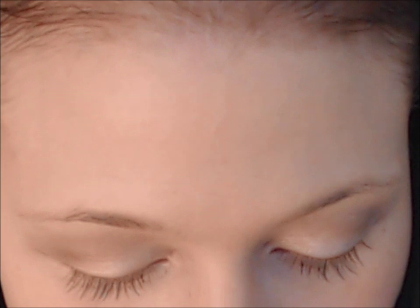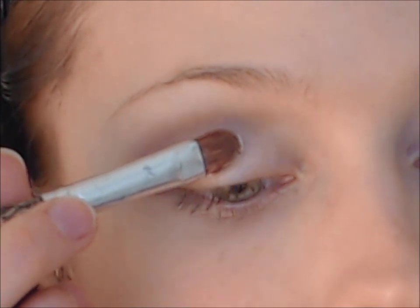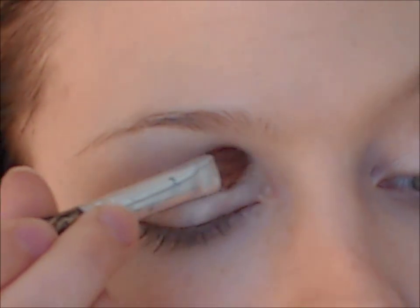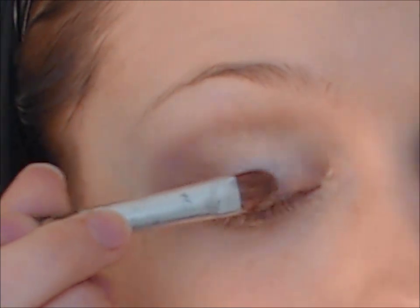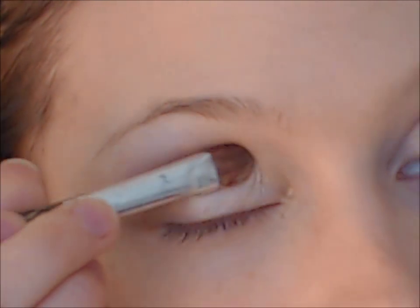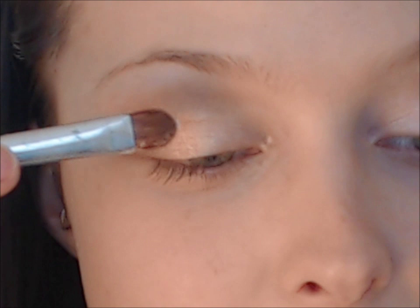Now moving on to the glittery stuff. This is the Effect Powder by GOSH in gold. Start dabbing it onto your eyelid — get it all around there, in the corners, in the middle — and blend it up to meet the contour line you've made. Just dab it along and you can build it up until you're happy with the shimmer. I really like shimmer.